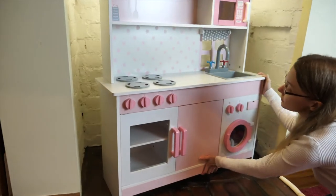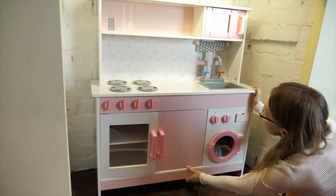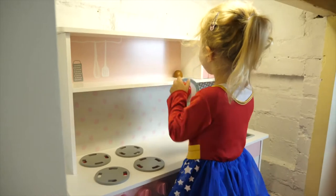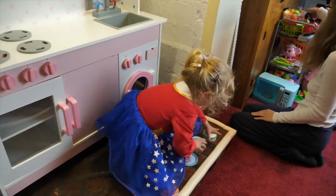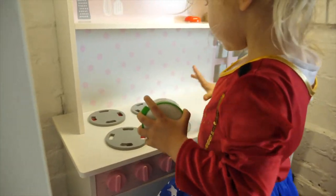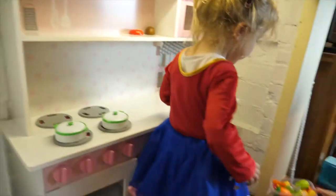I can see you, Daddy, through the windows. I need to put these things in the microwave. Let's wash our food on the shelves. Mommy. And pops the pans. That's all done. There's the stoves. Pops the pans.